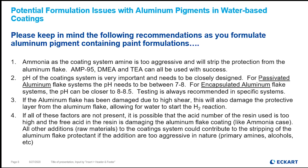For passivated systems, keep pH at seven to eight. For encapsulated aluminum flake systems, keep pH at eight to eight-and-a-half. If you need to go higher than that, always test — test with your raw material levels and these pigments at elevated pH using hot box stability testing. And be very careful when you open the test containers, because if any H2 gas has evolved, it will pop the lid off when you open it.